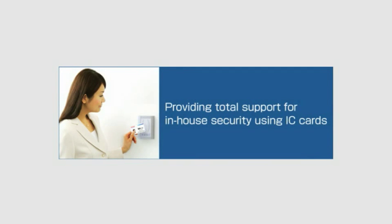DENSO Corporation also provides total support for in-house security using IC cards, as well as attendance management of employees.